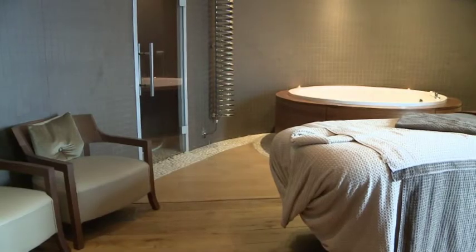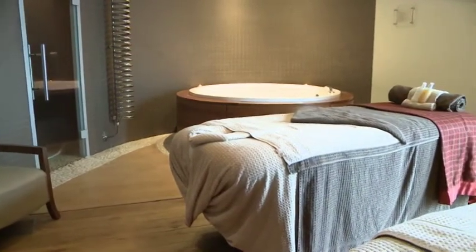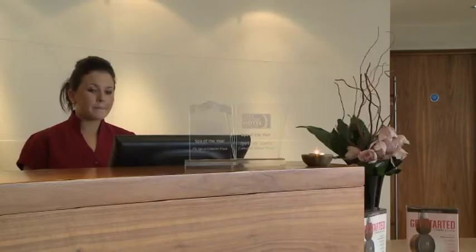We do offer spa parties, which are for larger groups. If it's for hen parties or special birthdays like 40th or 50th, they can come in as a group and spend the day throughout the spa. That usually includes use of the spa, a champagne lunch, and then an hour's treatment — typically back, neck and shoulders and a half-hour facial.